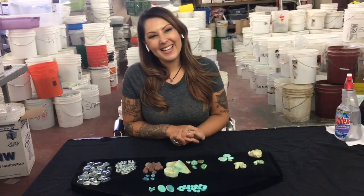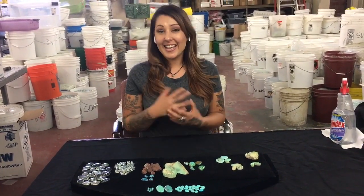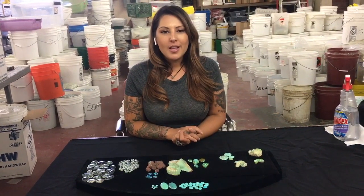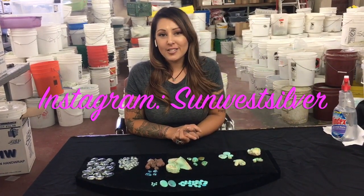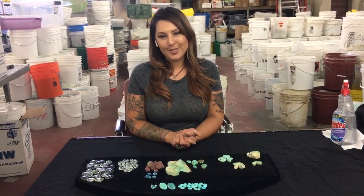Thank you for tuning in. If you're interested in taking a look or purchasing some of the cabochons or turquoise rough that we have available, please feel free to visit us on our Instagram page at sunlessilver. If you have any questions, you can also call into the store located in Albuquerque, New Mexico.